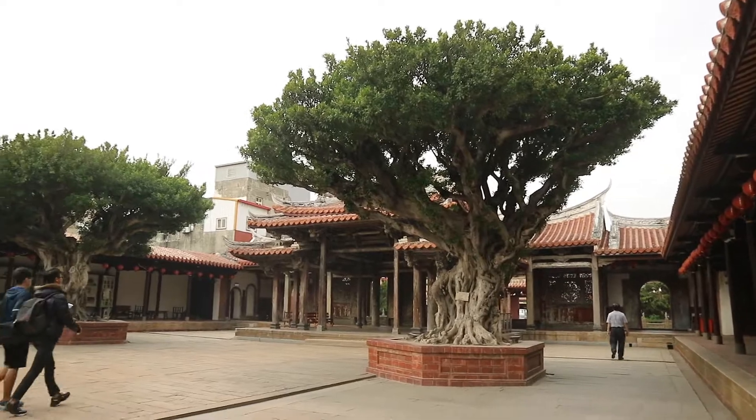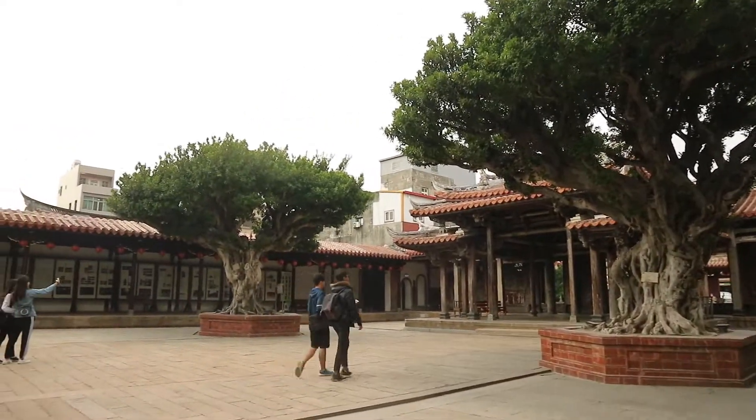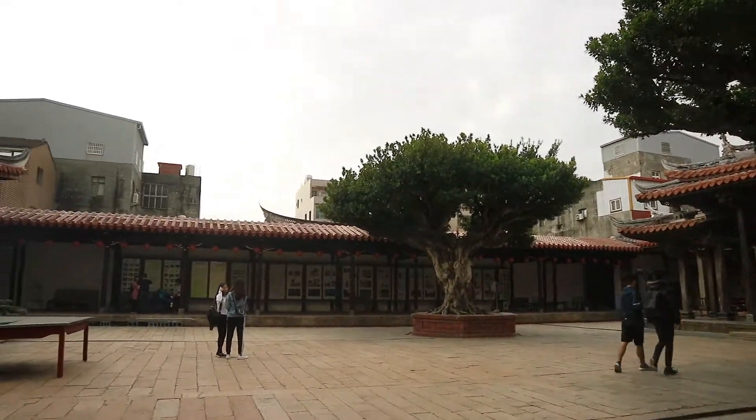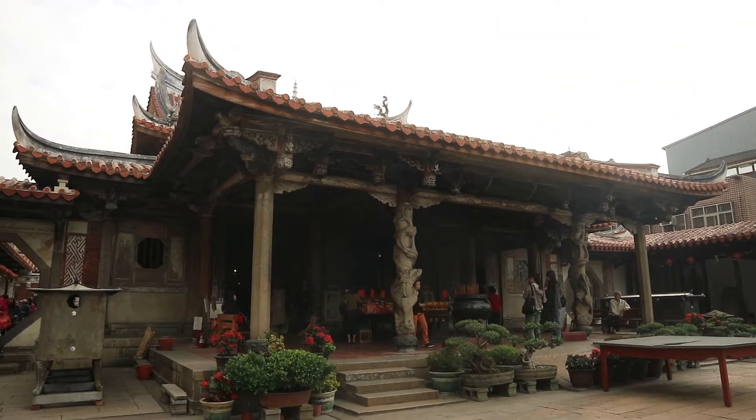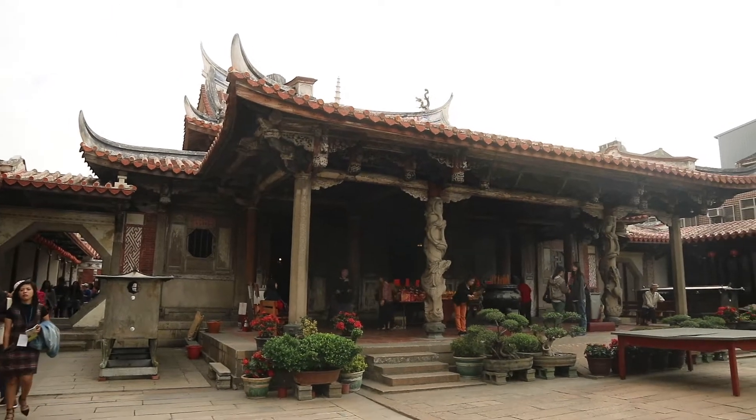Longshan Temple is said to be the most beautiful temple in Lukang and it was built around 1700. Over the years, artists added more and more works to the temple, so it became really beautiful.